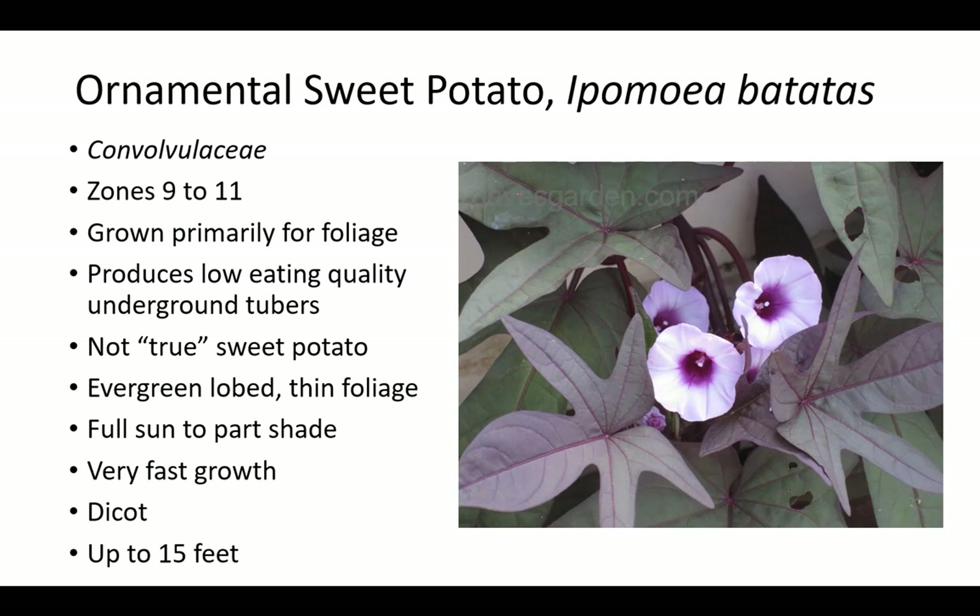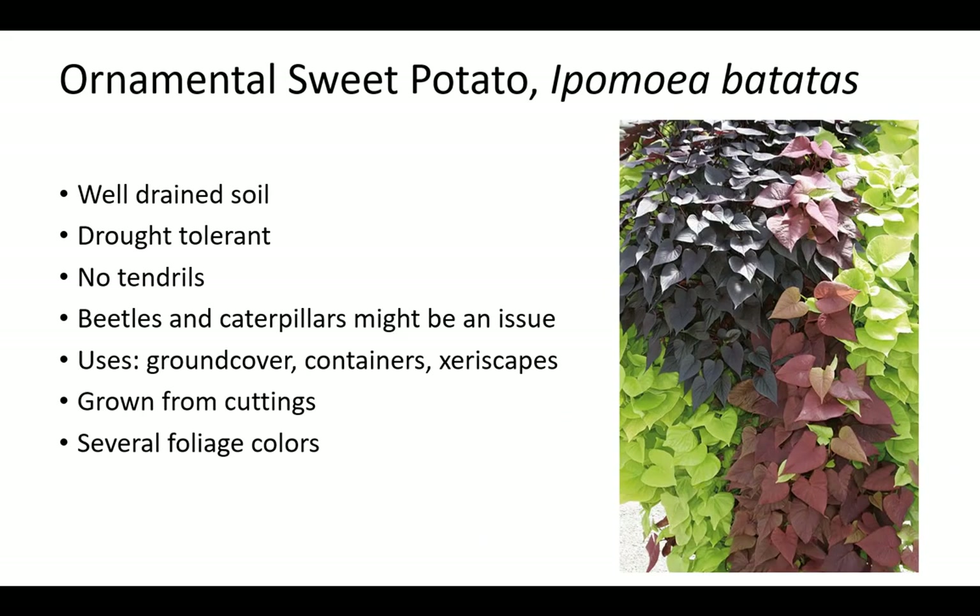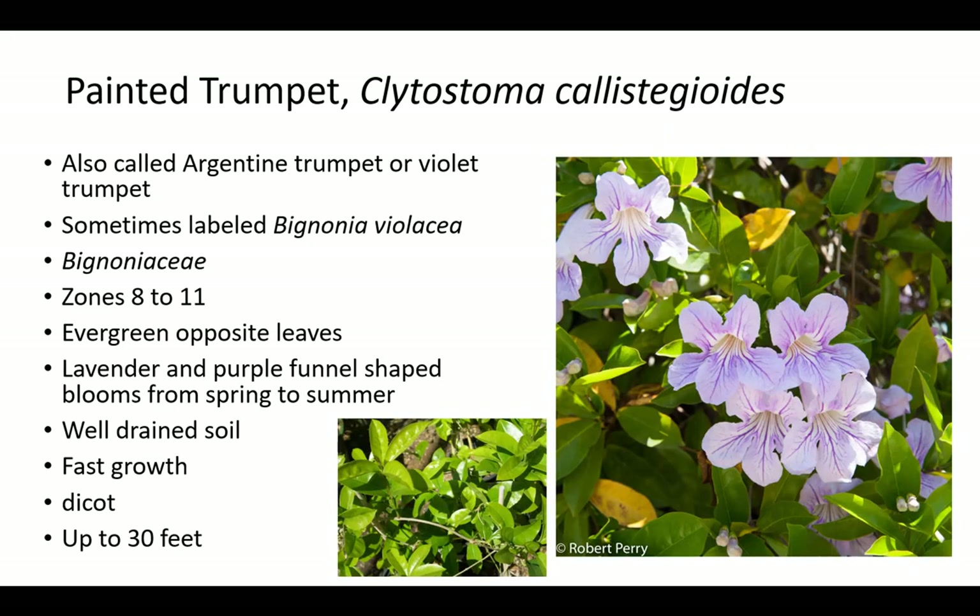Ornamental sweet potato is the same species as true sweet potato but is grown primarily for foliage and only produces low quality edible underground tubers. It is a member of the Convolvulaceae family, which is related to morning glory. Ornamental sweet potato has evergreen lobed thin foliage and does best in full sun to part shade in zones 9 to 11. It has very fast growth up to 15 feet, prefers well-drained soil, and is drought tolerant. It has no tendrils. Beetles and caterpillars might be an issue. There are several foliage colors. Ornamental sweet potato is grown from cuttings as a ground cover, in containers, and for xeriscapes.